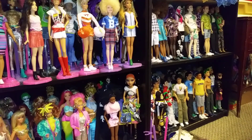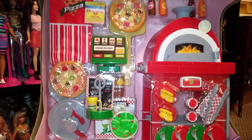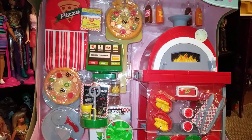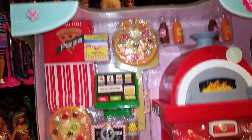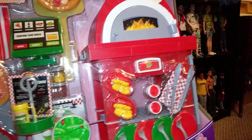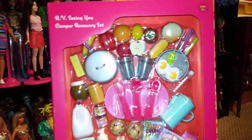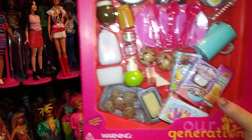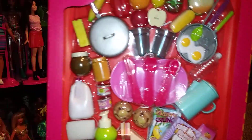We went to Walmart and I found this awesome pizza set. It's got the oven and accessories galore, so I picked that up for my dolls — I just love it. And then at Target, I found this set as well. I just love the jug of milk and the coffee pot. Really cute.